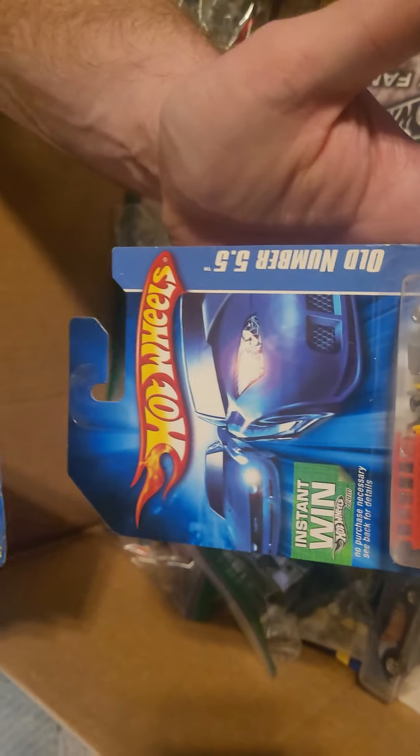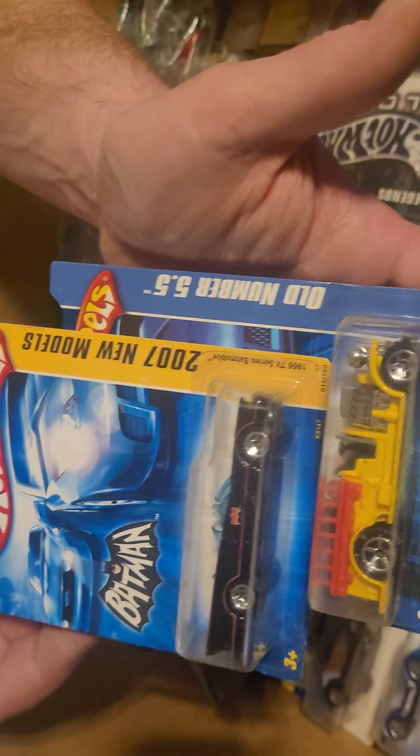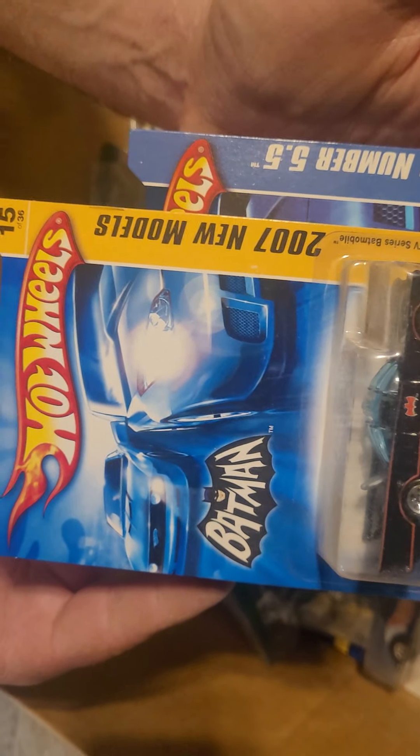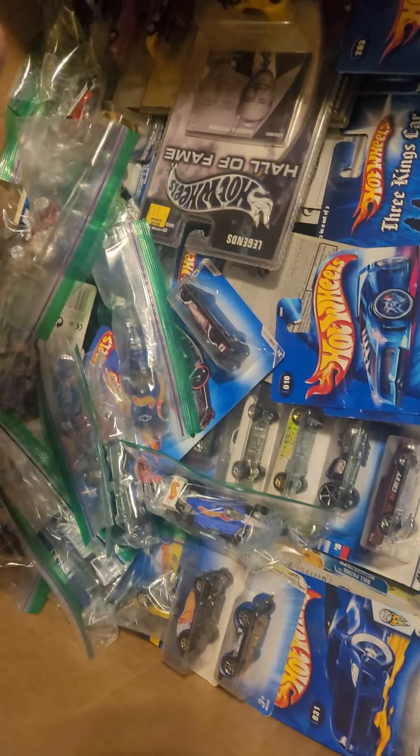Nice old number 5 in yellow. That's a 5.5 — newer version. Old Batmobile, first edition, new models. Gotta love those first editions.